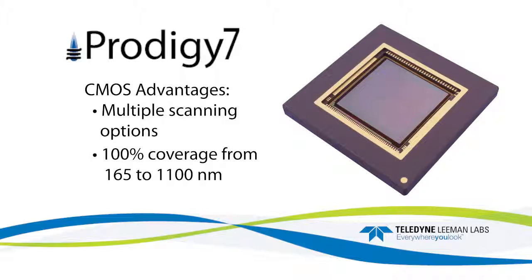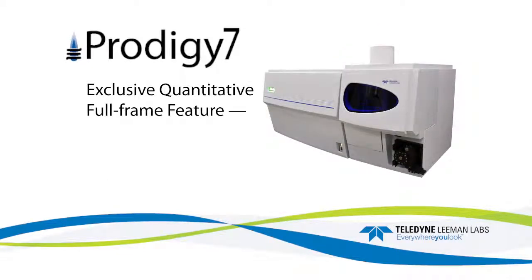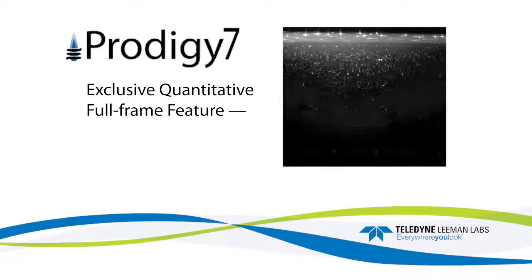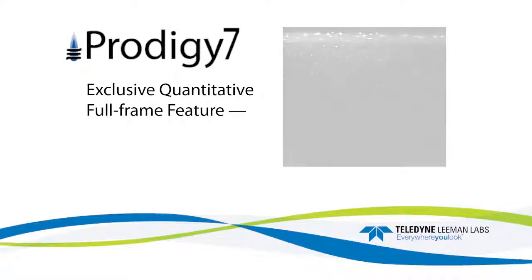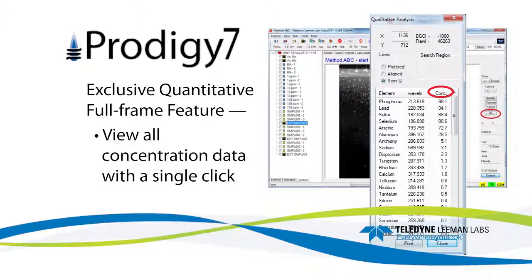The detector provides 100% coverage from 165 to 1,100 nanometers. The Prodigy 7's exclusive quantitative full-frame feature allows the operator to get concentration information on all elements in the sample, not just those defined by the method. This feature uses a full-frame image — a snapshot of the full 165 to 1,100 nanometer spectrum — that can be collected automatically after every sample or manually requested at any time. By comparing the full-frame image to calibration curves, the software displays concentration data for all elements with the click of a button.